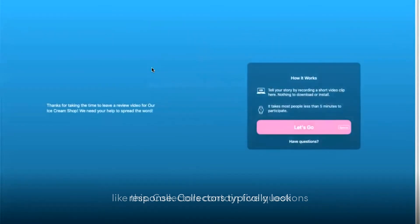Let's click on the link to leave our response. Collectors typically look like this. They contain five questions or less and should not take more than five minutes to complete. When you're ready to record, click the Let's Go button to get started.